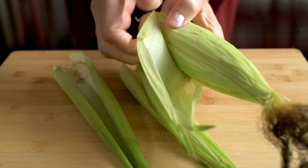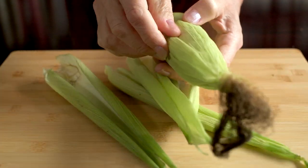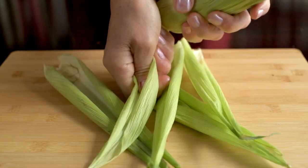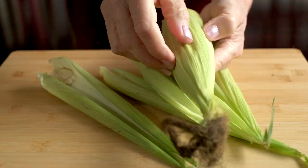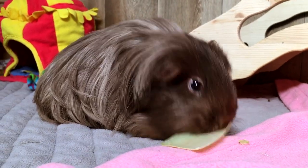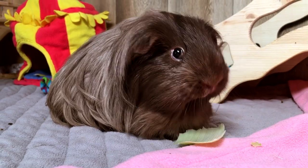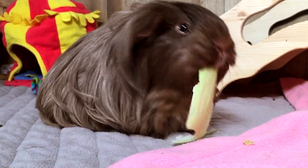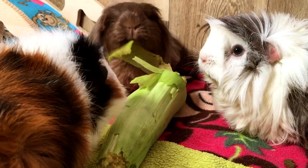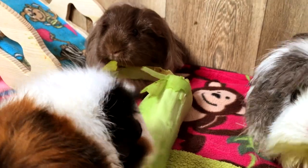Guinea pigs love the green leafy husks, and these are an excellent source of fibre too. It's a shame that these are often removed before they reach the supermarket shelves. However, this is not always the case — you can sometimes find cobs at certain times of the year with the husks left intact. If you have a fruit and veg market near where you live, you may have more luck finding the complete cob.